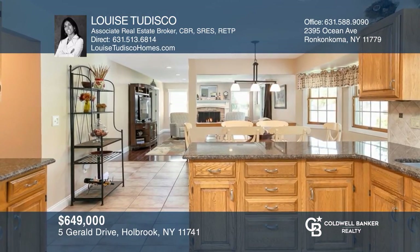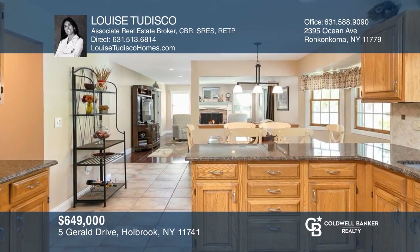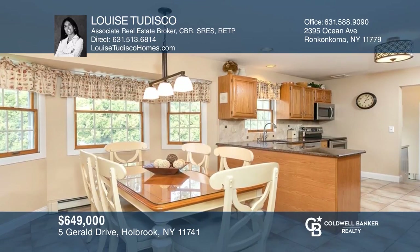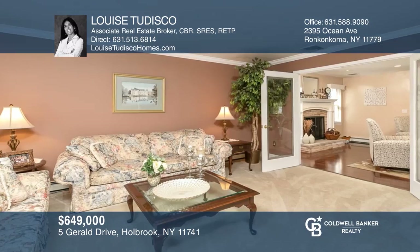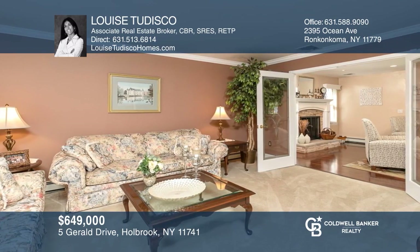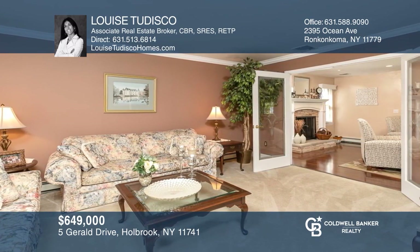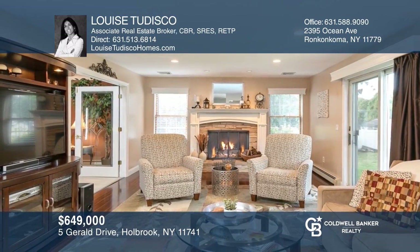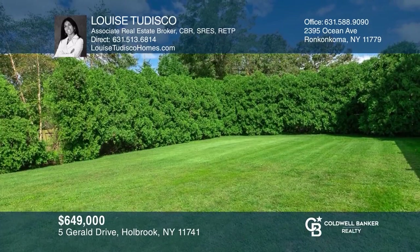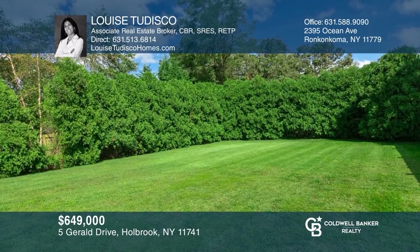Check out this beautiful colonial, located on a cul-de-sac with four bedrooms and two and a half baths. This great floor plan features a spacious kitchen with granite counters and formal living room with custom French doors, opening to family room with a gas fireplace. Enjoy the deck in the private backyard. Make yourself at home by scheduling a tour with Louise Tedisco.